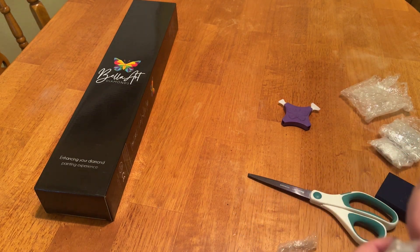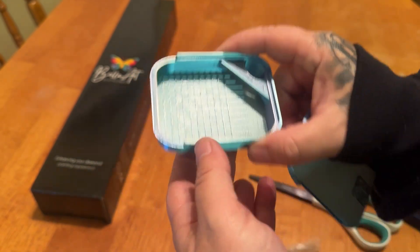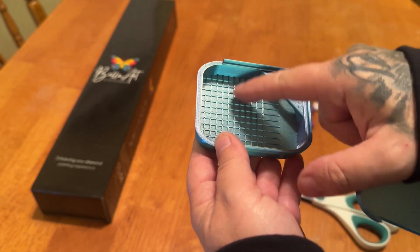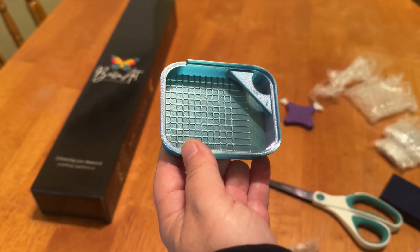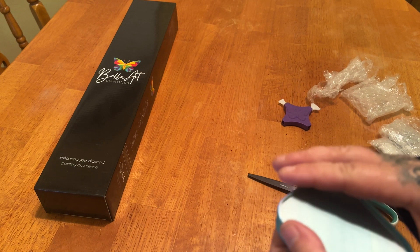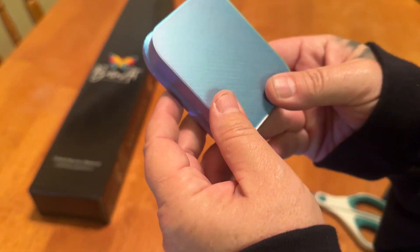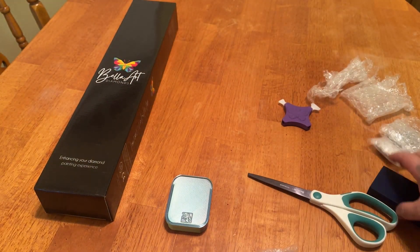Next is one of their signature small grid trays. I love these little trays — they're awesome. You just shake them in there and they'll line them all up, so if you just want to pick one at a time. And then there's a few rows here for like three or four drills right there. I like to use these when I have a canvas that has a lot of confetti, because if I'm only picking up one or two, it makes it a lot easier. The lids slide on and off really, really easily while keeping everything secure.